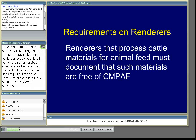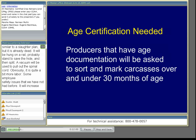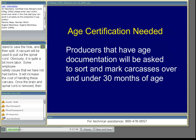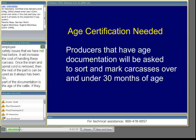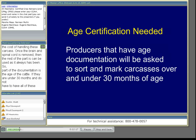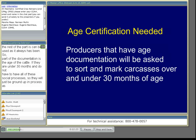Once the brain and spinal cord is removed, the rest of the carcass can be used as it always has been. Part of the documentation is the age of the cattle, because if they're under 30 months they don't have to have all these special processes — they'll just be ground up and processed as they always have. So whatever cattle can be documented to be under 30 months will save everybody some money: the producer, the renderer, and down the chain.